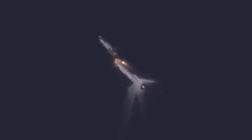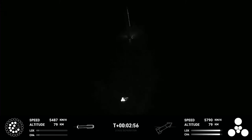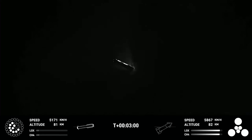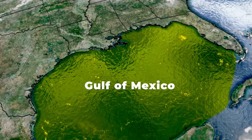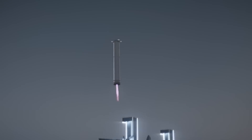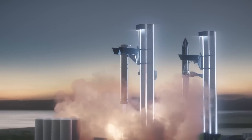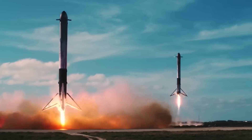Hot staging allows for a smoother transition without losing momentum. Also, after separation, the enormous super heavy booster is designed to flip 180 degrees, turn its engines back on, and fly back to base — or in this case, the Gulf of Mexico — for a splash landing. Eventually, it will also land sort of like the Falcon 9 booster does, but with extra steps involving getting caught by the launch tower's chopstick arms, since super heavy is much bigger than Falcon 9's booster and can't land on legs the same way.